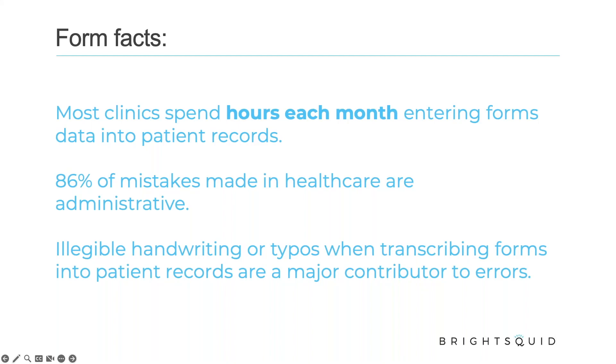Good afternoon. Thank you for tuning into the BrightSquid user group on our new secure online forms. We're going to talk about some of these facts that you see on your screen now — how clinics are spending hours entering form data, the mistakes we can avoid, and how we can do that by getting off the paper. If you're using paper forms, please stay tuned. It's a great way to use your secure mail account with patients in new ways.